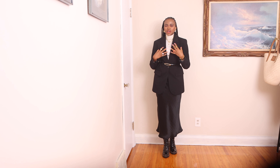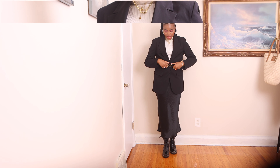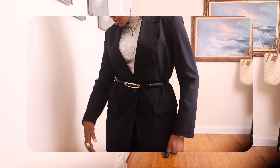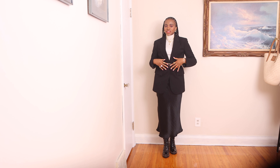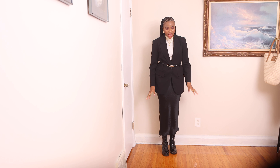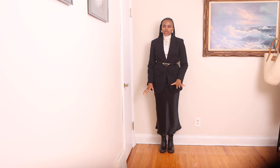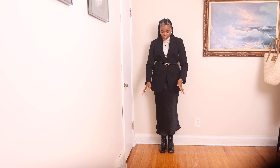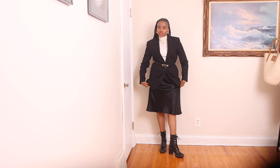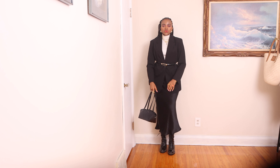This turtleneck I've had for about two years — I got it from Primark and I still absolutely love it. I added this belt to highlight my waistline and it has this golden detail which is a very subtle, beautiful, chic belt in my opinion. I decided to go for these boots because it's getting cold here in Winnipeg. The boots are above the ankle so they keep me warm, and the skirt just covers them nicely.